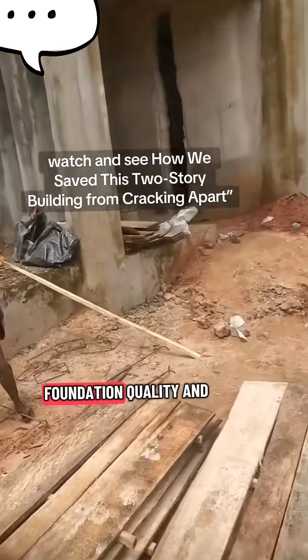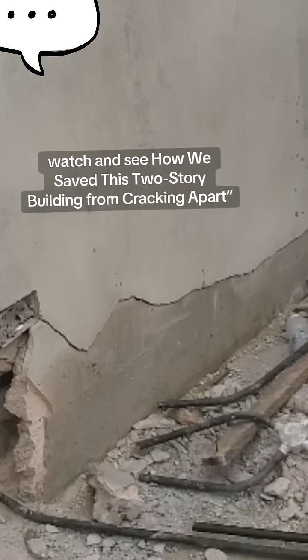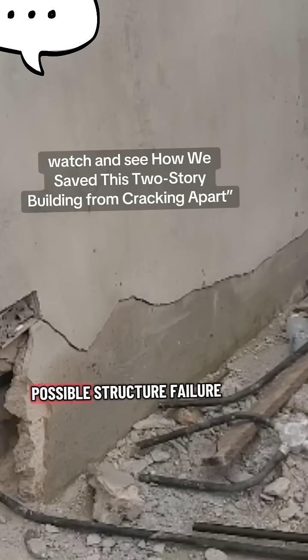Due to poor foundation quality and lack of proper reinforcement, the void section began to give in. Significant cracks appeared at the last floor, raising concern about possible structural failure.